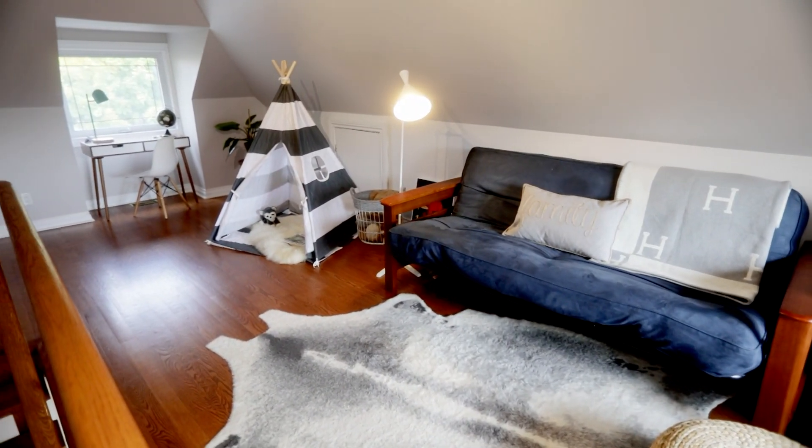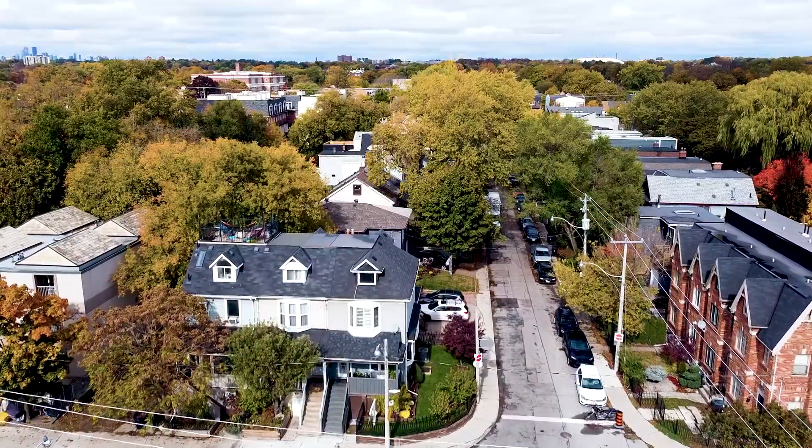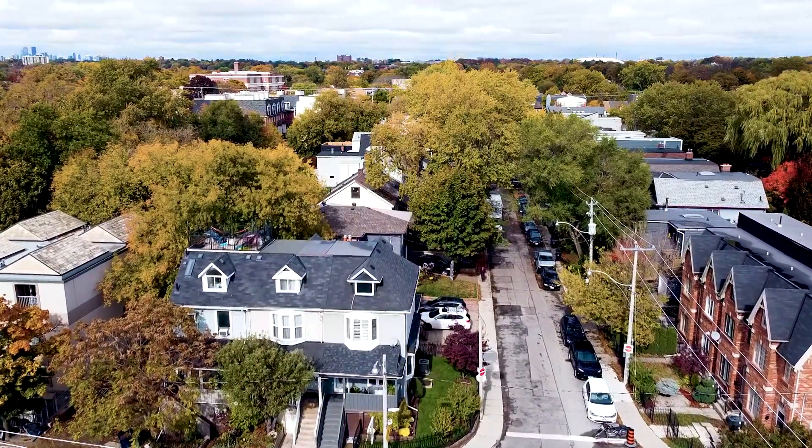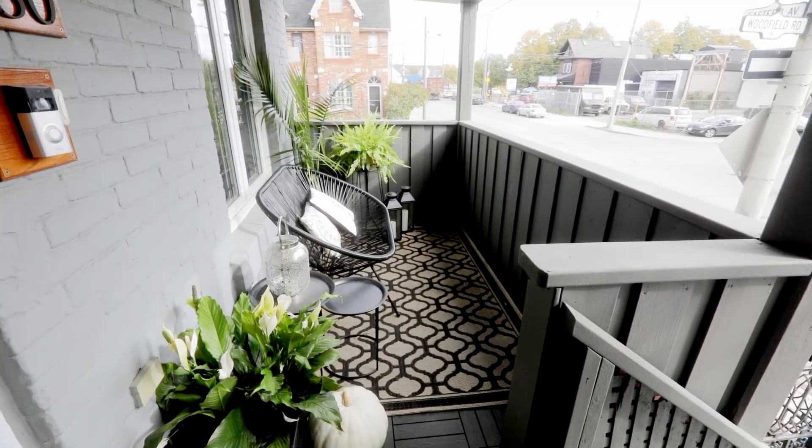The bright third floor loft can function as a bedroom, office, or den. This unique corner lot offers wraparound gorgeous views from the north, east, and south. Enjoy your coffee on the quaint front porch as the morning sun greets you.